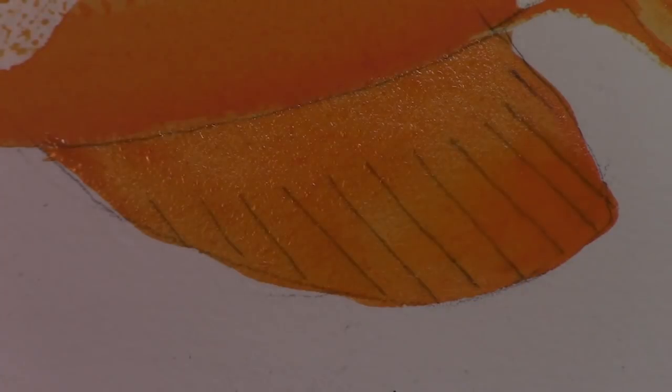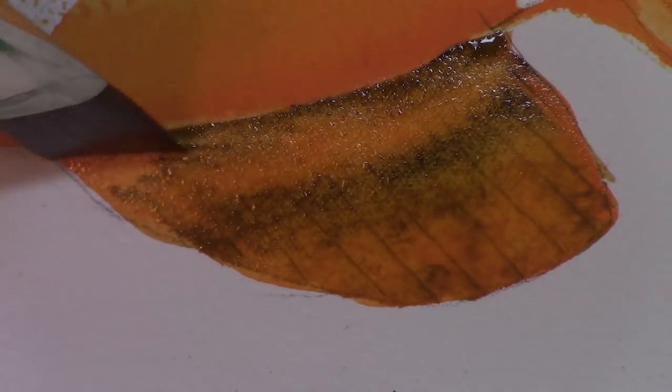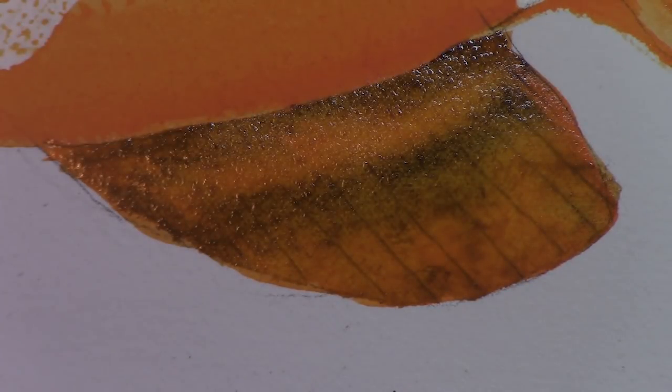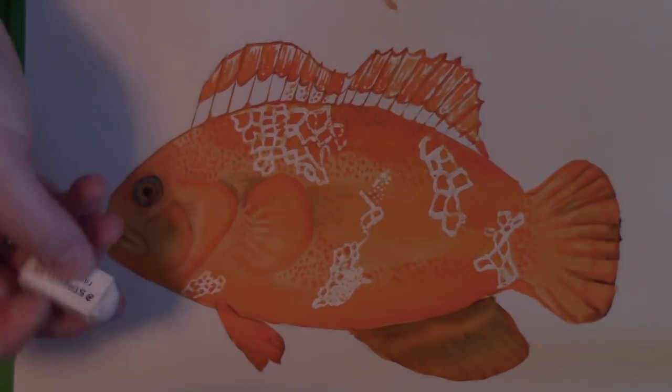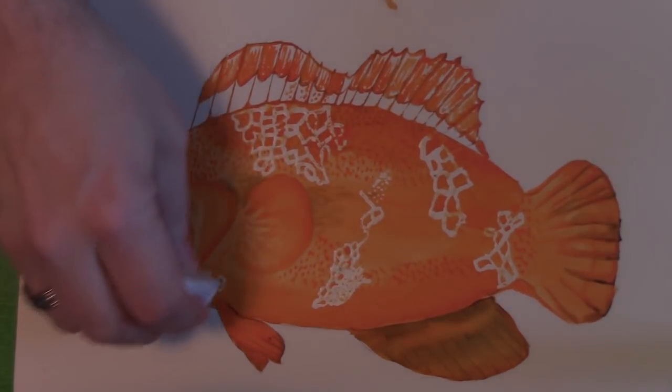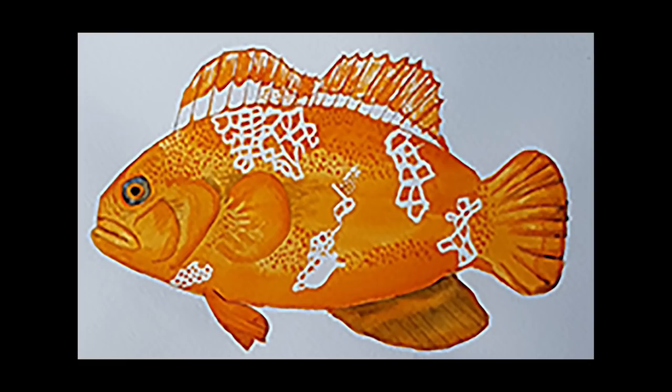I'm working on a piranha right now. Hopefully that'll be next, but I've already messed it up once and I'm starting it a second time. Actually, the start of the first piranha is on the back of this painting of the clownfish. But there's the final — it's looking kind of neat. I really had fun doing this.